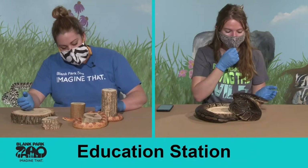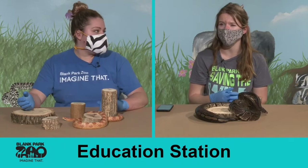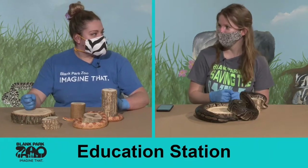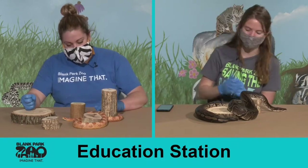Nala also doesn't eat every day. She eats about one day a week for three weeks and then has a week off — kind of like if you go really hard on a couple of meals, you might not want to eat later in the day. So she doesn't eat as much.